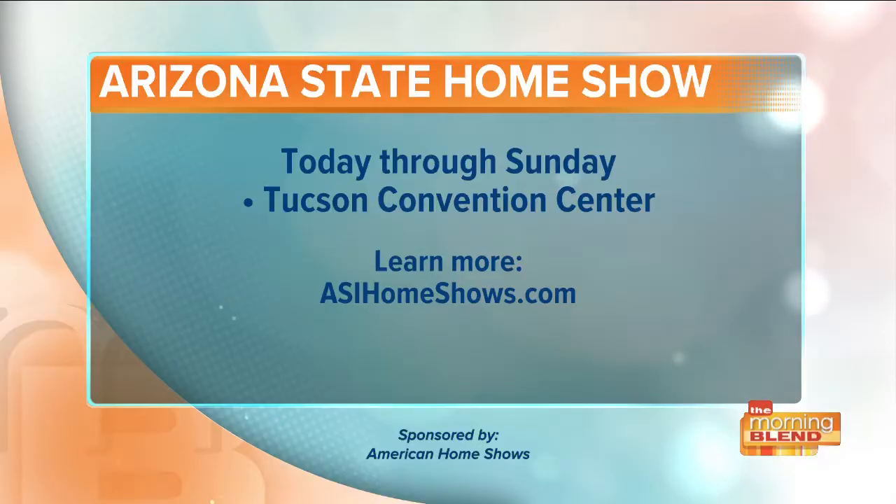The good thing is we're going to be at the home show — I'll be down there tomorrow and Sunday helping people. Not long ago, somebody came into the home show here in Tucson with a pair of 19th century Levi's blue jeans. They had no idea what they had — it came down in the family, and they were the only known pair that had never been worn. We sold them for almost $100,000. This is why we like doing these — people don't always know what they have, and if they're not careful, they can get taken advantage of. We strictly come here to help people identify and value what they have. The Arizona State Home Show is happening today through Sunday at the Tucson Convention Center. Learn more by visiting asihomeshows.com.